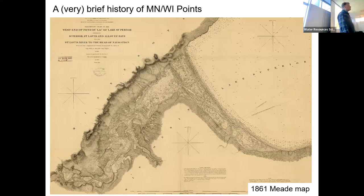So, very brief history of Minnesota/Wisconsin Point. We're in a very beneficial arrangement where we have very good data describing the initial conditions of Minnesota Point before humans really began messing around with it. This is the 1861 Mead map. All those little numbers with symbols are bathymetric soundings — numbers indicating water depth — along with some information about the grain size of sediment.